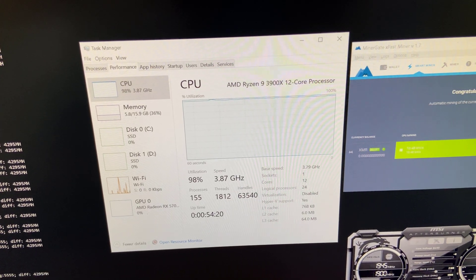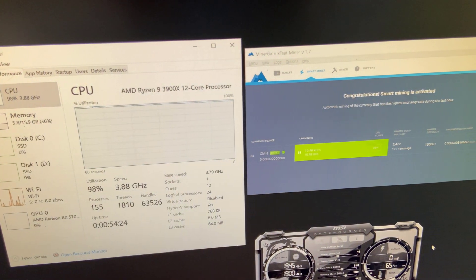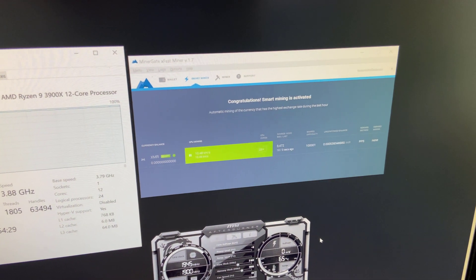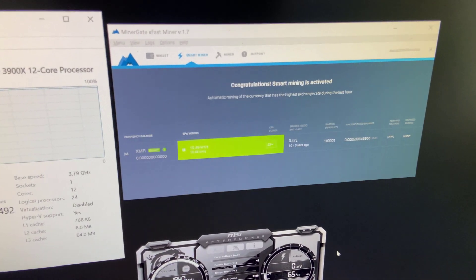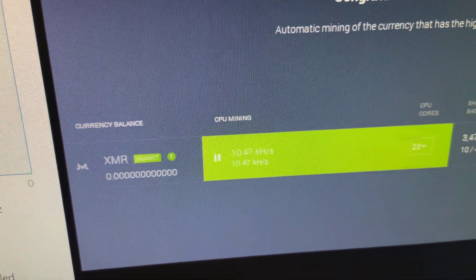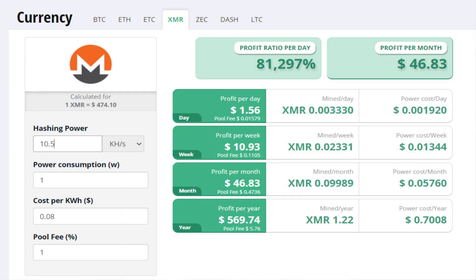Alright guys, right here is a 12 core Ryzen CPU running at full load. It's averaging around 3.9 gigahertz and you can see on the Miner Gate app there it's mining Monero right now. The speed it's at is an average of 10.5 kilo hash per second. In other words, with the current difficulty and price of Monero as of May 2021, the Ryzen CPU on this system is generating around 50 US dollars per month of income.